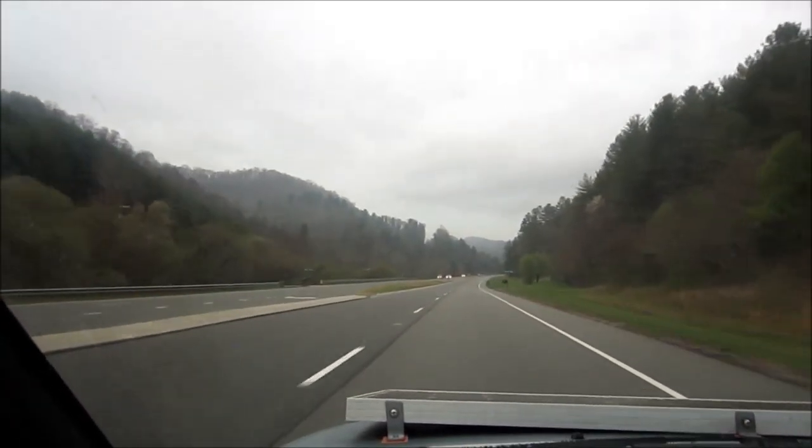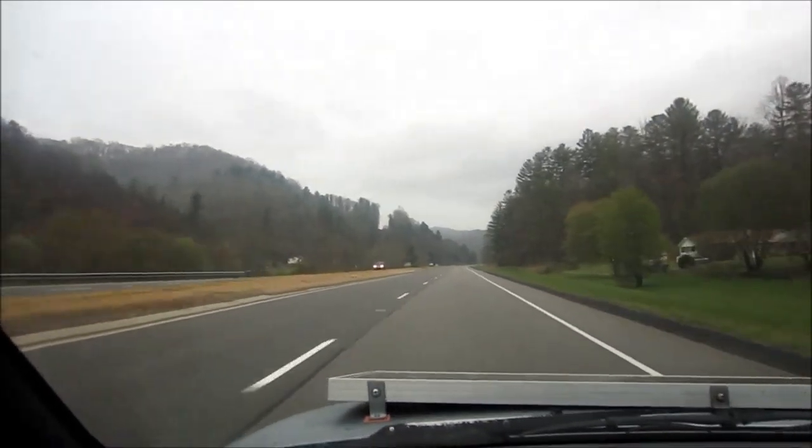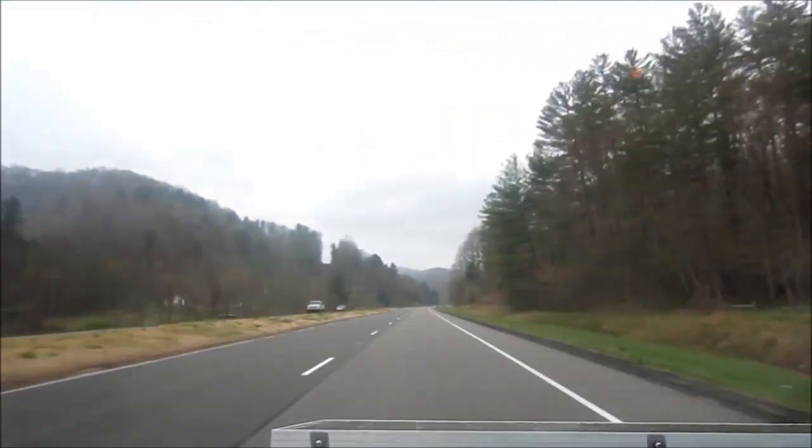It's so nice for the winter to be over. Getting more and more green.